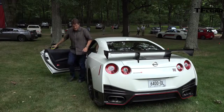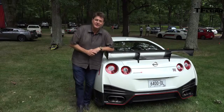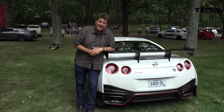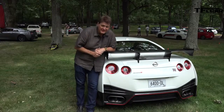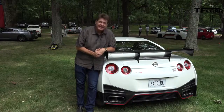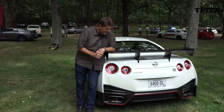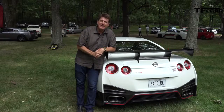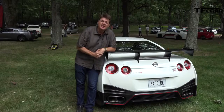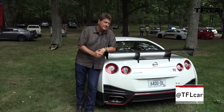I do owe you an apology — I really wish I could have put all 600 horsepower to use, but I like and need my driver's license too much to do that on public roads. I have to say, in that short drive, I still have a huge smile on my face because for $150,000, it's a supercar bargain. This is Roman reporting for the Fastlane Car. Check out TFLCar.com for more news, views, and everyday supercar reviews. Ciao.